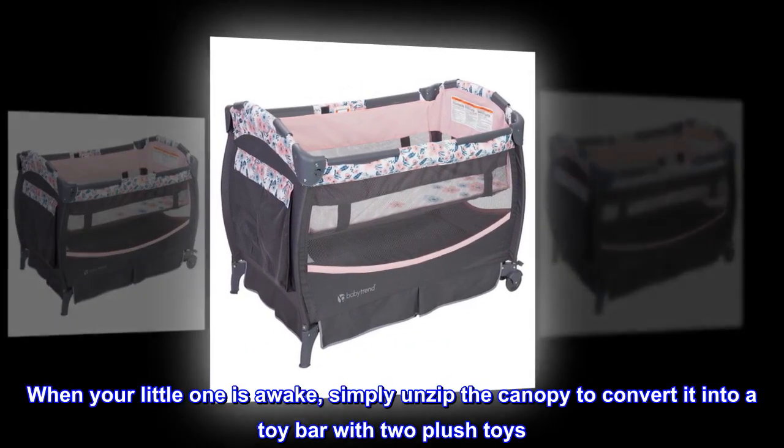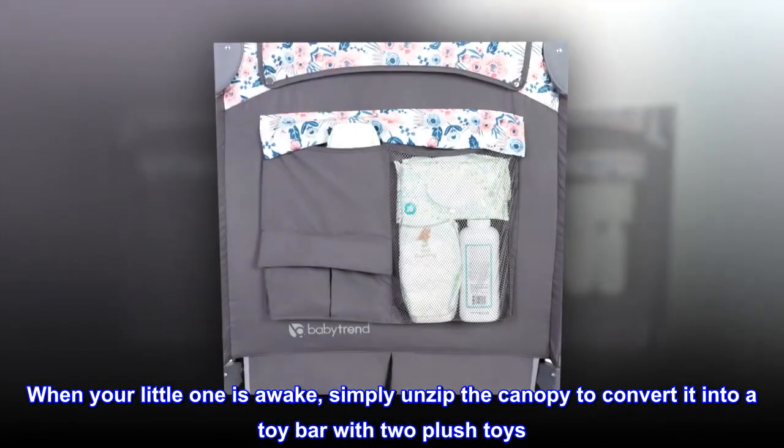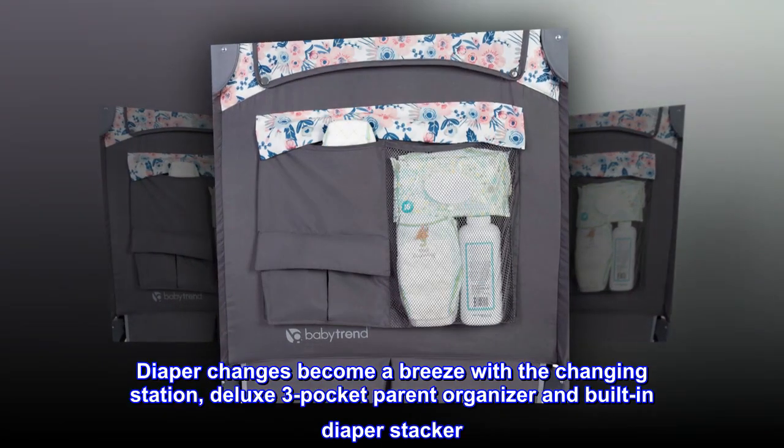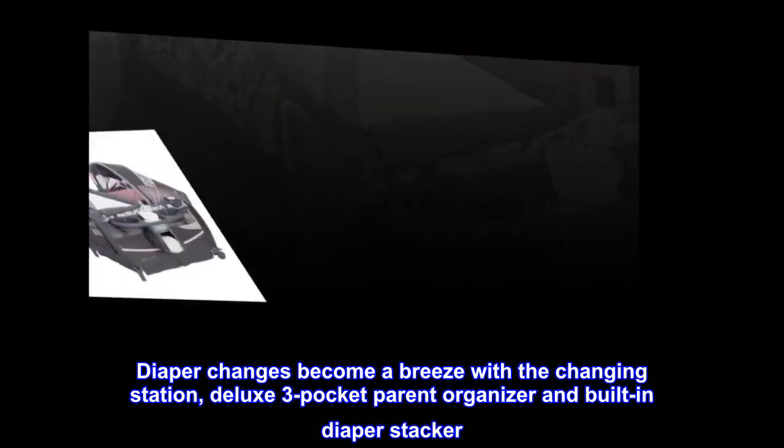When your little one is awake, simply unzip the canopy to convert it into a toy bar with two plush toys. Diaper changes become a breeze with the changing station, deluxe three-pocket parent organizer, and built-in diaper stacker.